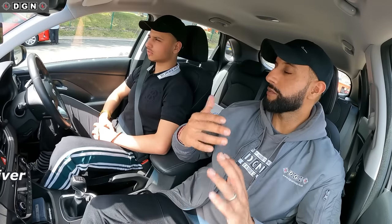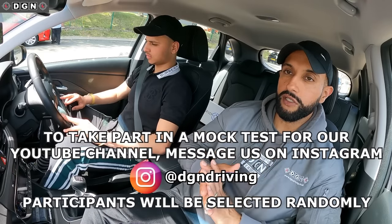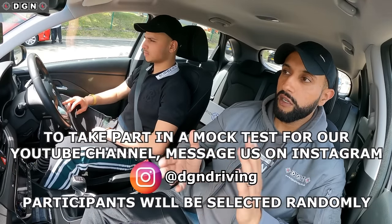So today's learner driver is Preet. For those of you who are watching for the first time, the learner drivers that do these mock tests haven't had any driving lessons with me. If you do want to take part in one of these mock tests, which are totally free, all you have to do is drop a message on Instagram at DJN Driving, and we just select people randomly.